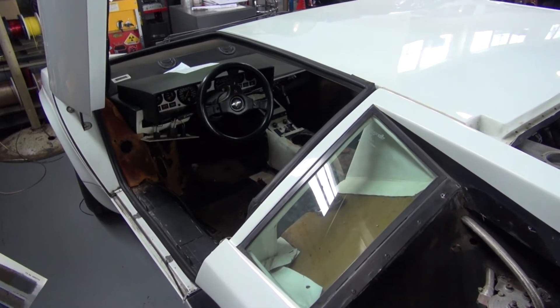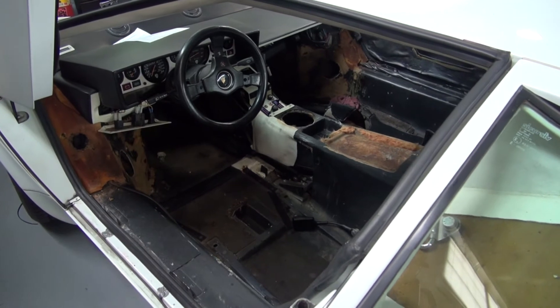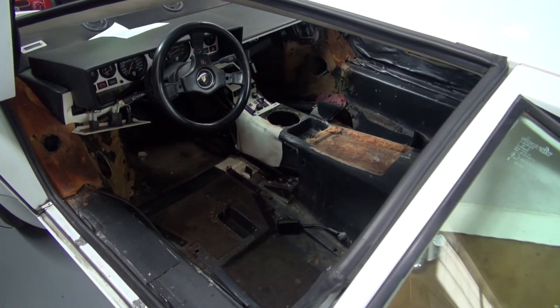Hi and welcome to Cook's Upholstery. My name is Craig. Today we're looking at a 1984 Lamborghini Countach, and this car was customized when it was still young in life.